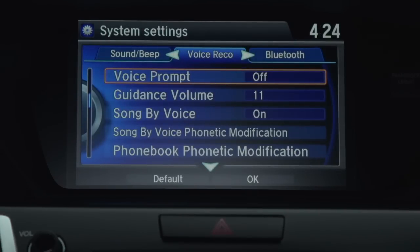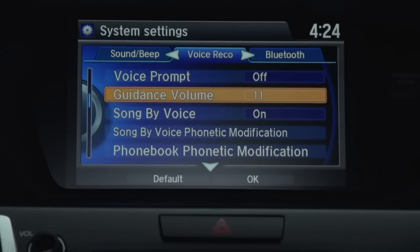You can also adjust the volume of the turn-by-turn audio guidance you hear when the navigation system is leading you to a destination, or turn it off completely. Rotate the interface dial to highlight guidance volume and then press enter.